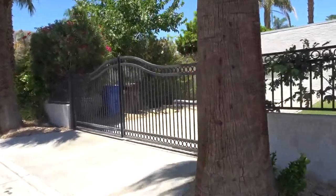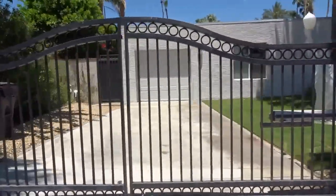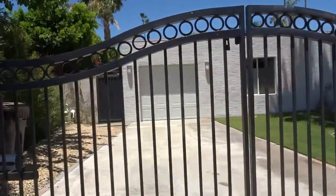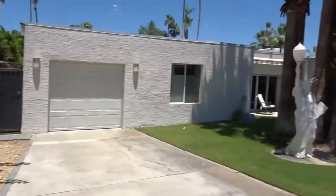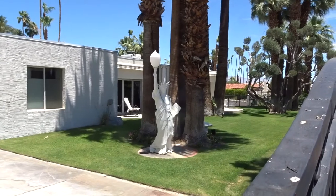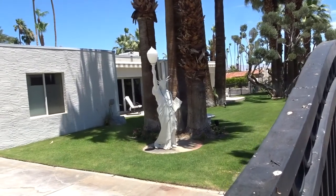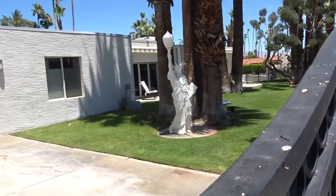Whoever owns this now — you know you're at the right place. Oh look at the music notes on the side gate! And then he has another statue — a Statue of Liberty.